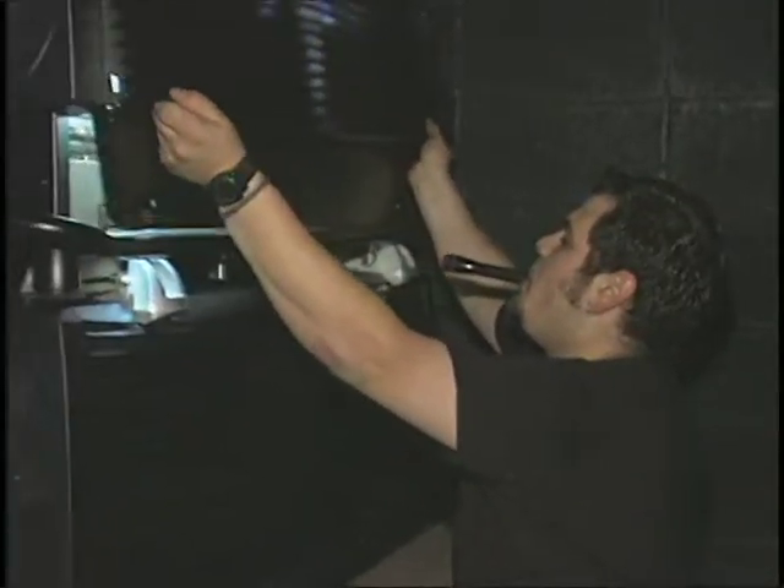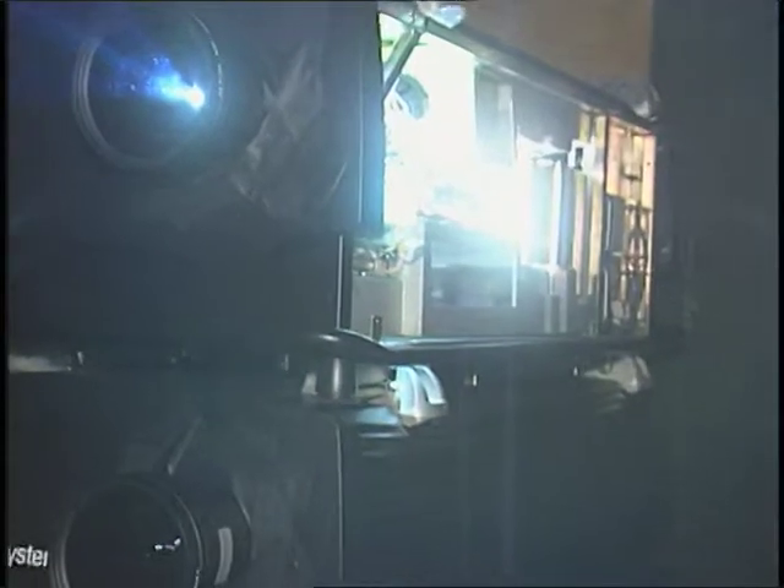We're here with Chris. Chris is our projectionist. Tell me about the machine that we're using here. The machine we're using is a Barco R12 ELM — Extreme Light Machine is what they call it. It's a DLP projector, which uses the Texas Instruments DLP chip, which is actually thousands of tiny mirrors that reflect the light.